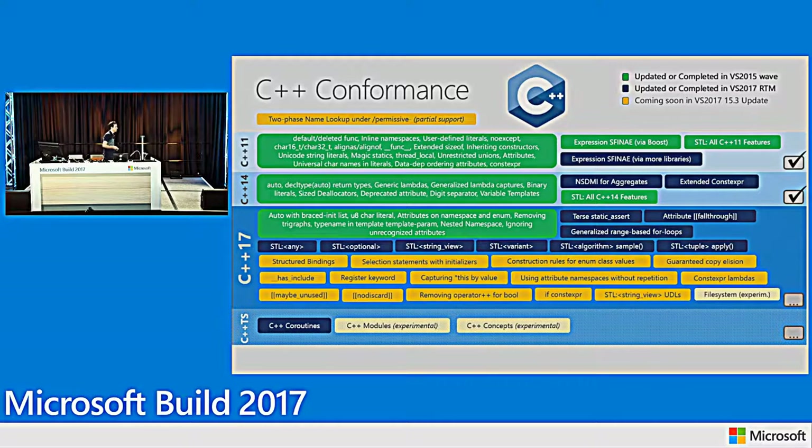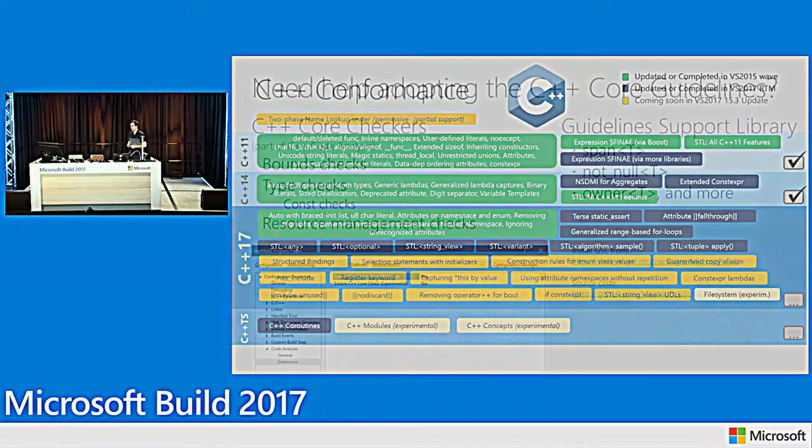One more thing on this slide: the work we're doing with Technical Specifications. There are two reasons they're important — we want to ensure TS features can be implemented in our compiler, and we want you to have access to use those specs in the real compiler and provide feedback to us and the committee before they become part of the standard. Concepts is something we're also starting to work on — 15.3 will have some very basic concepts support in our compiler.